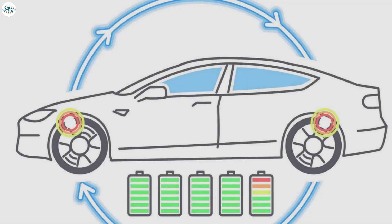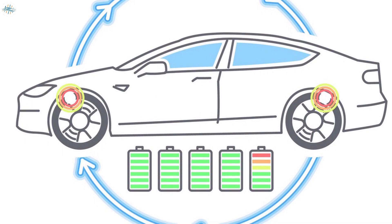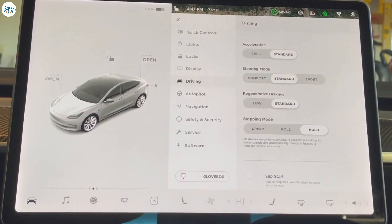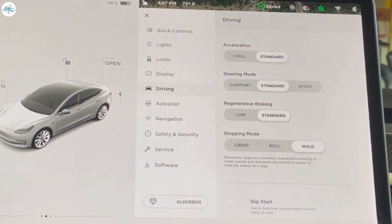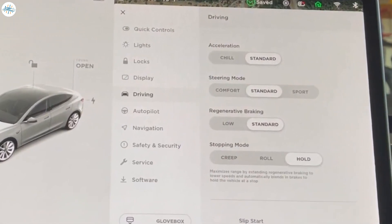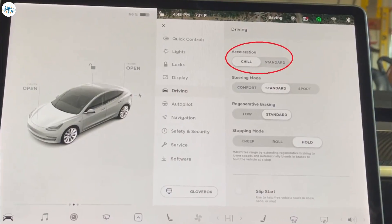One of the many advantages electric cars have over gas cars is the ability to take energy created from slowing down and braking and put it back into the battery. Tesla recommends taking full advantage of this by setting regenerative braking to standard, and even better, using one-pedal driving to help control and avoid rapid acceleration and deceleration, which uses more energy. Tesla also recommends setting your car to chill mode.